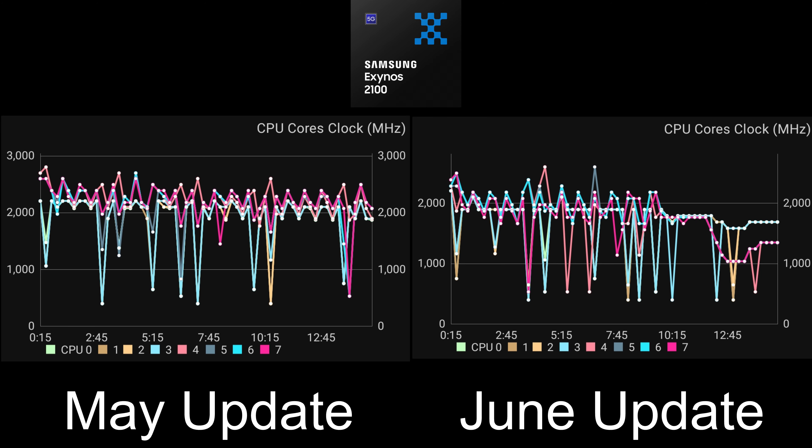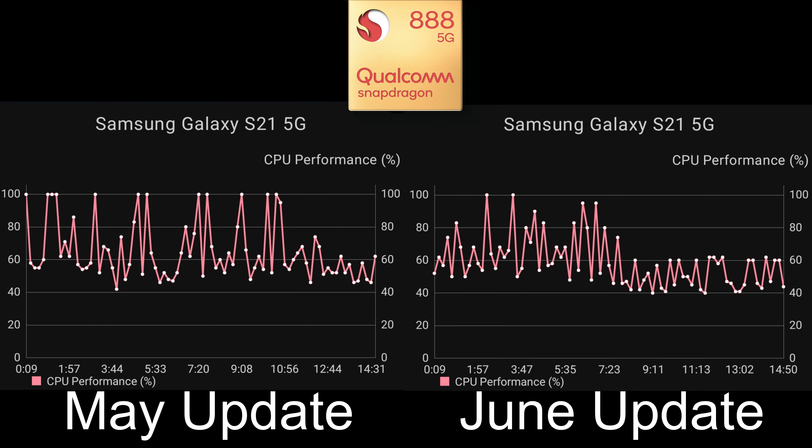The CPU performance on the Snapdragon is a similar story - pretty bad. Comparing to last month where we had peaks of 100% quite frequently, we're now peaking at around 80% but hovering around 60% as well. It actually seems to start off worse than the Exynos, sitting at 40-50% for the first few minutes, with a few peaks above 80%, but hovering around 60% into the 7-minute mark, then going down to the 40s and 50s again, just peaking at 60 towards the end.